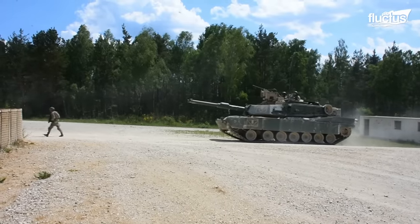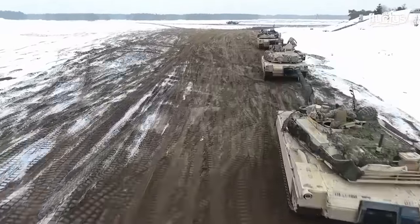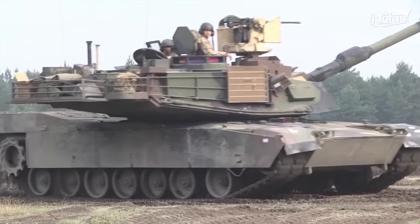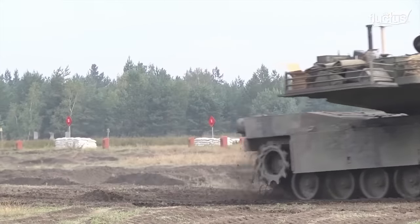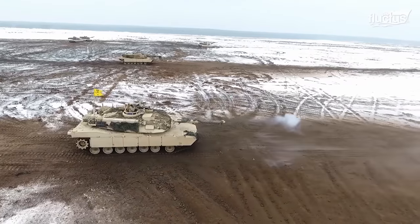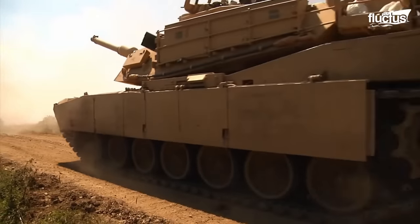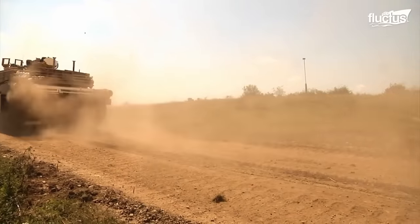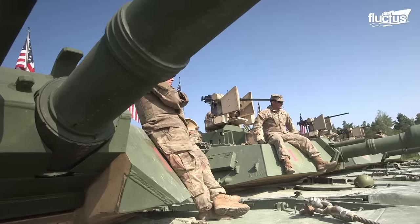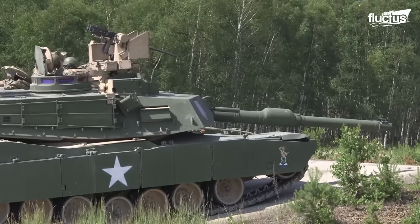The M1 Abrams is a tank that has operated in many friendly countries. During multinational training events such as Operation Atlantic Resolve, M1 tanks are used with allies. During these training events and competitions, U.S. soldiers get the opportunity to deploy their tanks in unknown environments. Training helps the tanker crew to understand the idiosyncrasies of this powerful workhorse.